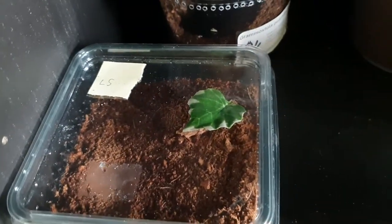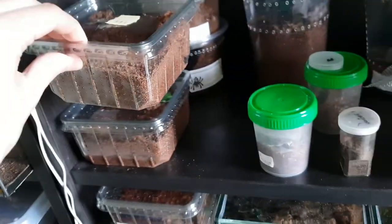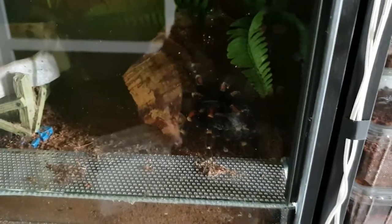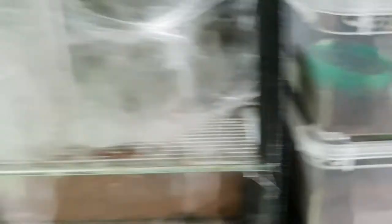This is a Brachypelma albopilosum Nicaragua form — still really small. Lasiodora striatipes is in here and just burrowed away, nothing to see. You can see the Nicaragua form in there though. Over here we've got my biggest female, my Brachypelma hamorii — my pride and joy. Here we've got an LP over there in the corner. This is my Hadrurus petersii scorpion, and another GBB male — probably penultimate — so I'm going to sell this one soon.